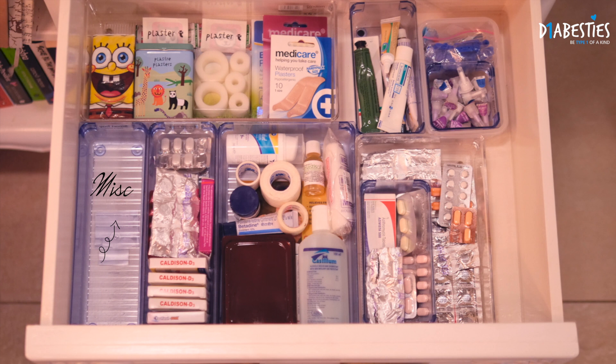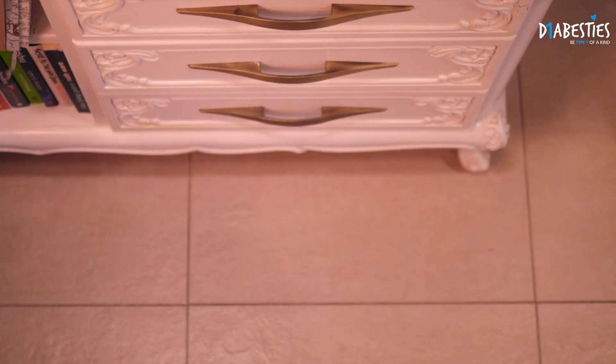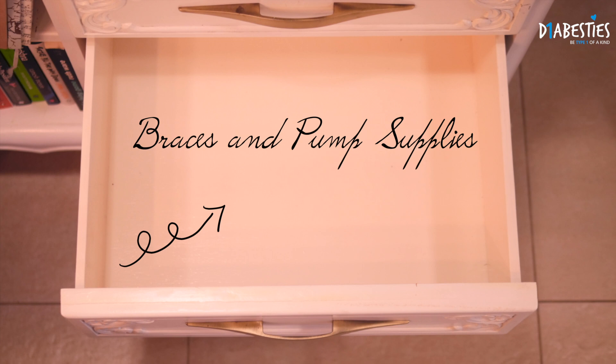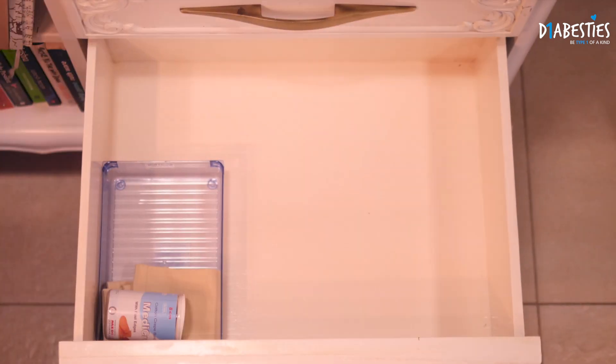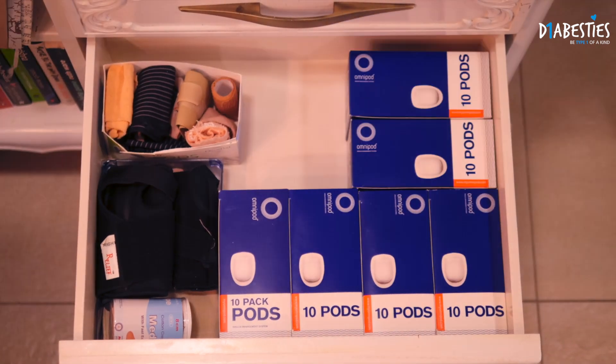Finally we have the miscellaneous compartment where I keep my glucose tablets, thermometers, diabetes medicines, and paracetamol. The next drawer is where I keep all my braces and crepe bandages for sprains and injuries like that, and of course lots and lots of pump supplies.